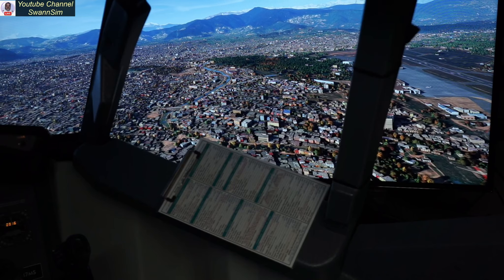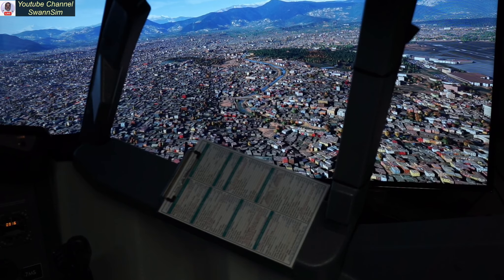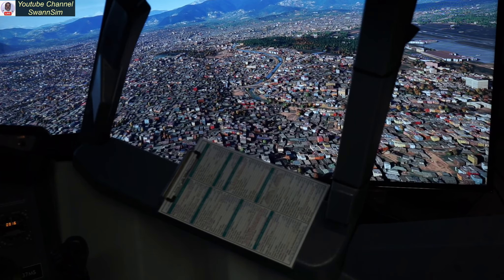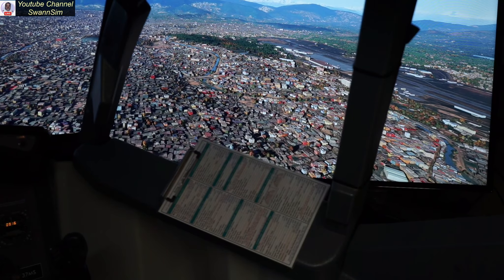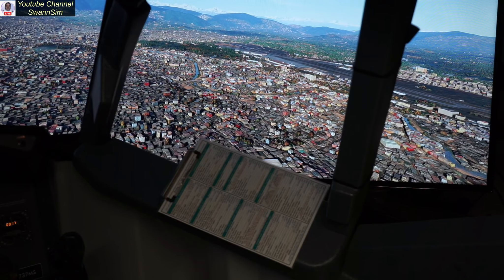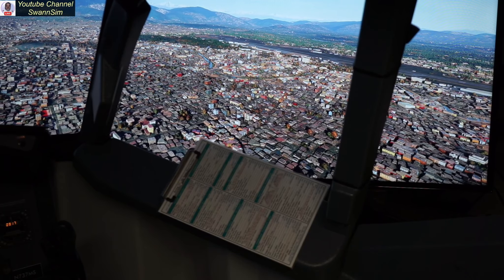So Kathmandu is looking pretty good. Another place I'll never see in the real world, so this is going to have to do, and it's looking pretty good. We're at about 5,500 feet here. Let's drop down a little bit.